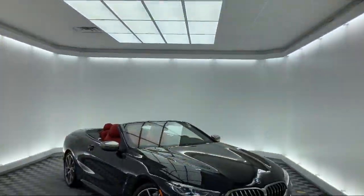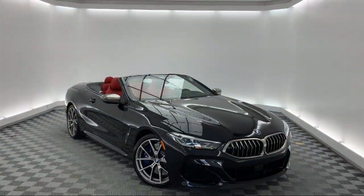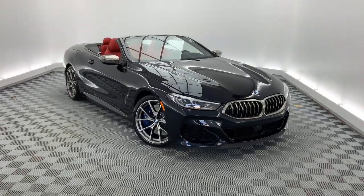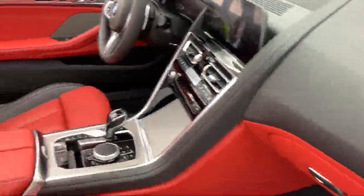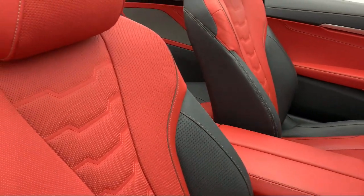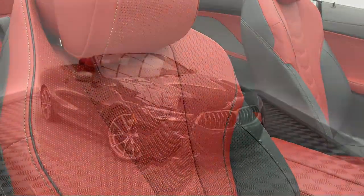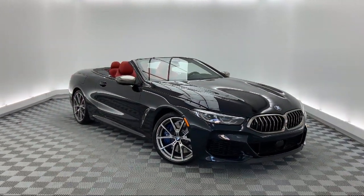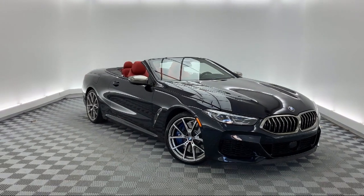It comes equipped with a remote start system, Sirius XM satellite radio, tire pressure monitoring system, keyless entry, heated front seats, alloy wheels, navigation, auto tilt away steering wheel, fully automatic headlights, rain sensitive windshield wipers, and has less than 5,000 miles on the odometer.